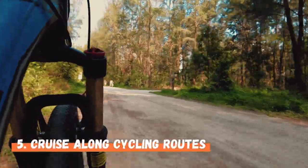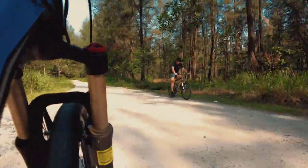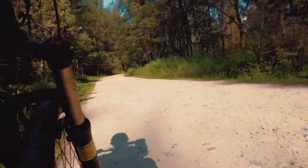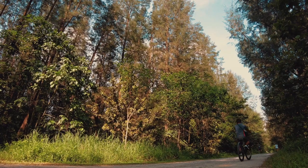Next is cycling around the island. The park's rustic terrain makes cycling bumpy at times, but rest assured it's a breezy and enjoyable experience. Cycle along the 2.5km Coney Island Park Connector, or follow the signs to navigate your way to the beaches. You may find yourself veering off the beaten path — literally.